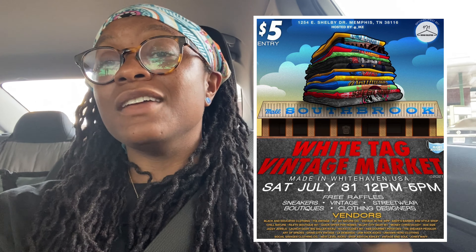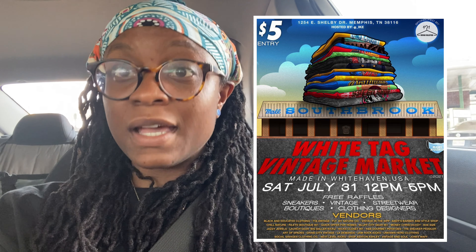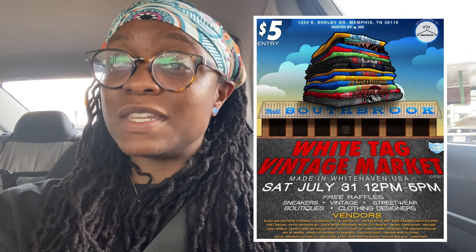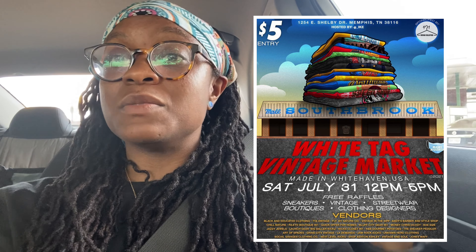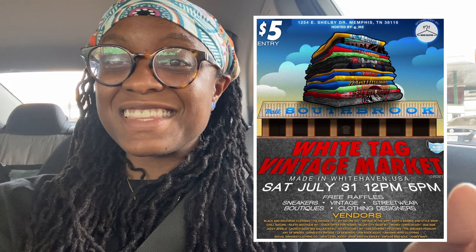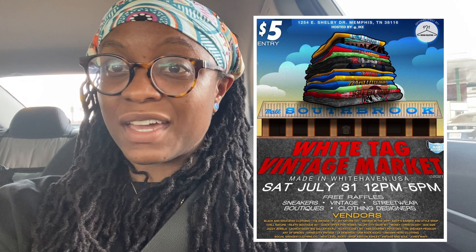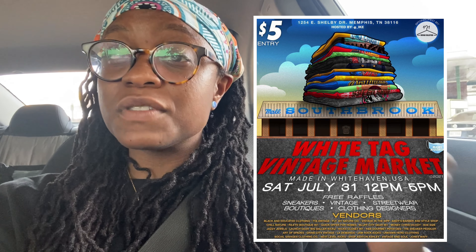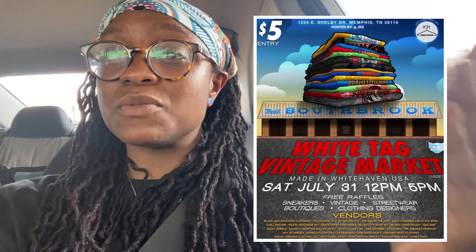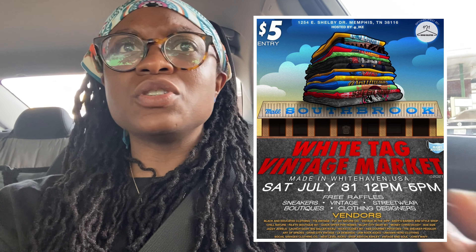If you're watching this video before then and you live in the Mississippi/Tennessee area, please come out to the market. I'm going to be there as a vendor — TTA Vintage. Everything I find in my thrift vlogs is basically going to be at the event. If you like anything you've seen on my videos, nine times out of ten it'll be there. Come out July 31st from 12 to 5, find your girl, and shop the other vendors as well — from streetwear to shoes, hype shoes. It's going to be an amazing event of the summer.